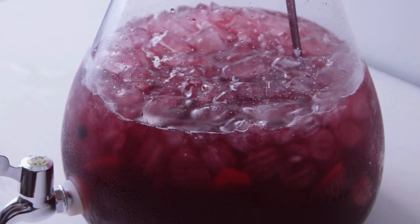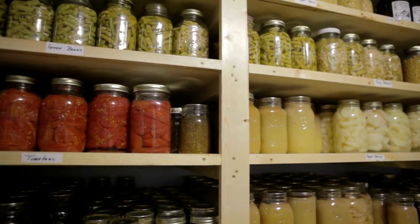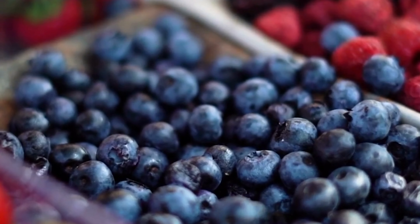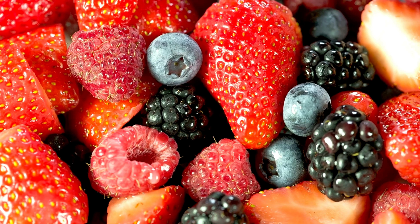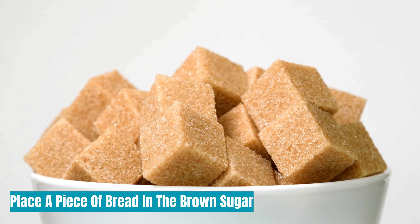Wash your berries and soak them in a vinegar-water solution to kill any mold or mildew that has begun to grow but isn't yet visible. After drying them, store them in a jar lined with paper towels. That way, they can soak up any remaining moisture, allowing the berries to dry completely and last longer.